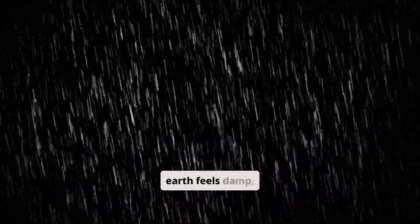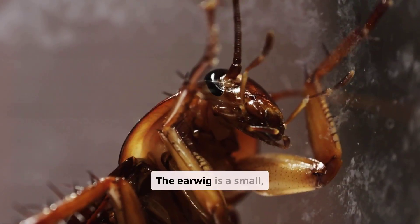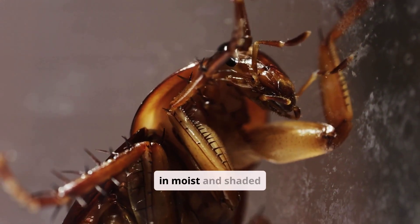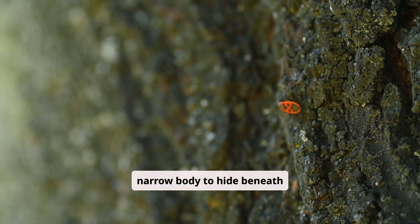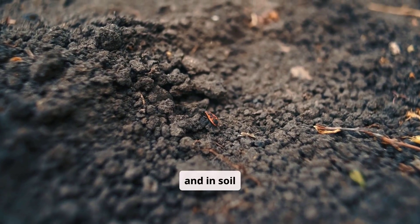When darkness falls and the earth feels damp, the earwig begins its journey. The earwig is a small, flat, and flexible insect that thrives in moist and shaded environments. The earwig uses its narrow body to hide beneath bark, between stones, under flowerpots, and in soil crevices.